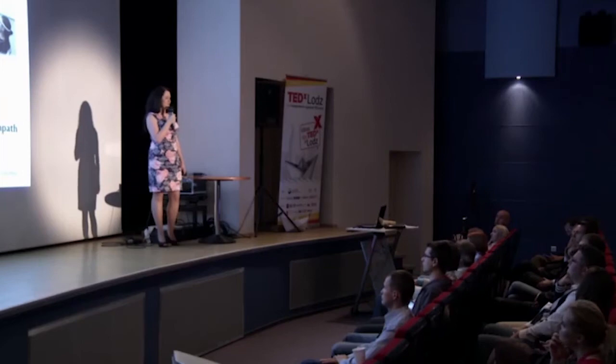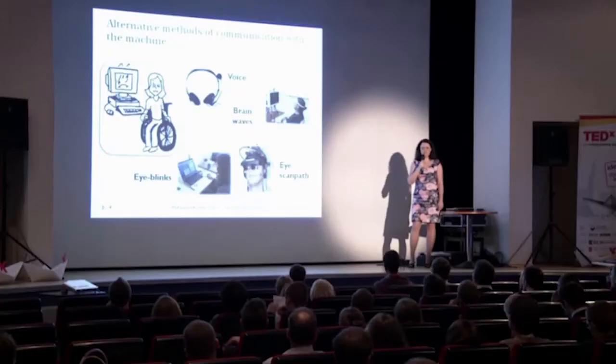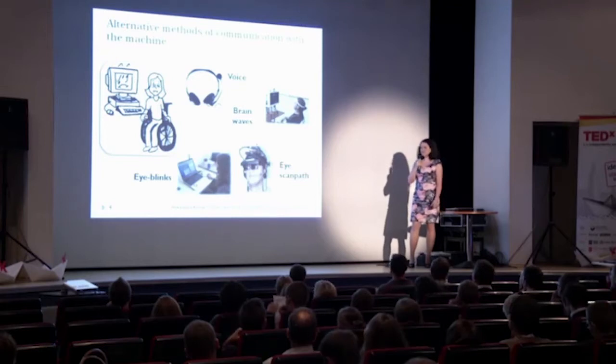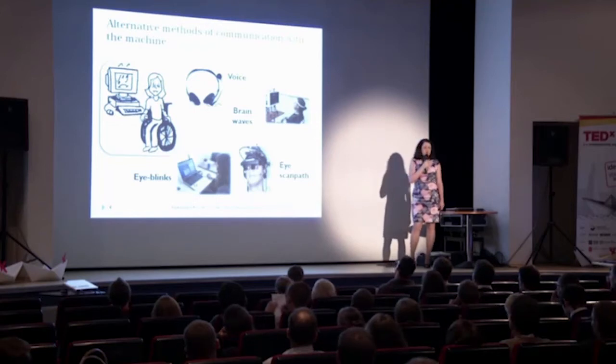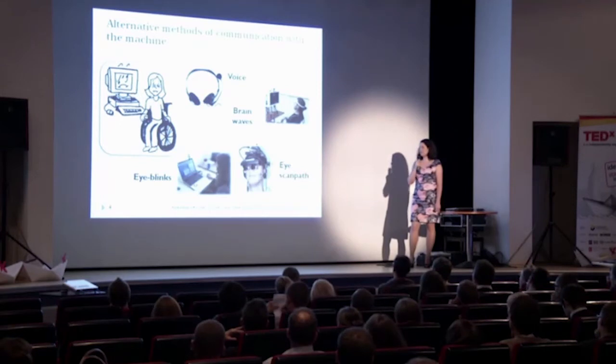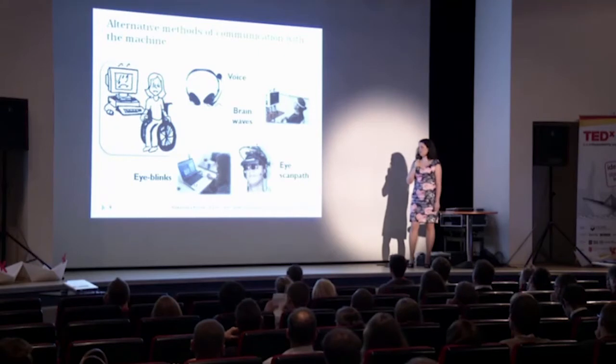For example, we can control the computer using our voice. We can use so-called brain-computer interfaces — devices that read our thoughts. Not really. They are just reading some signals from the EEG signal and interpreting them as commands to the computer. But we also have our eyes, and usually eye blinks are the last thing that we lose control of.